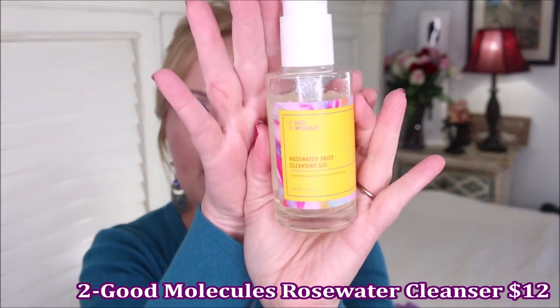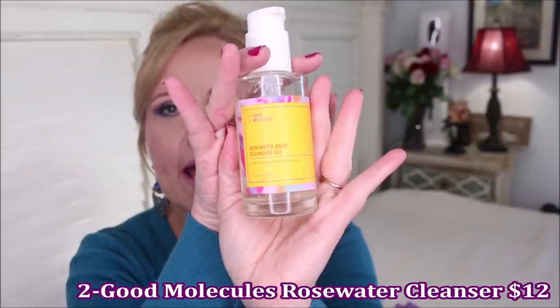Then I go in with my second cleanse, which has been the Rose Water Daily Cleansing Gel from Good Molecules. Good Molecules came out with this this year and I love the way it makes me feel for a second cleanse — my skin doesn't feel stripped and yet it feels clean. You don't want to strip away so much that your skin feels tight, but you don't want to leave an oil behind because then your serums won't sink in. I also use this in the morning, switching between this and the Derma E glycolic.